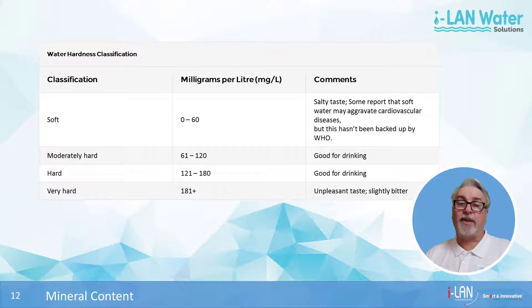Anything less than 60mg per litre of dissolved minerals is considered soft, whereas anything more than 181mg per litre is classified as very hard. Hard water isn't necessarily bad for drinking, but it can taste bitter at the higher end of the scale.